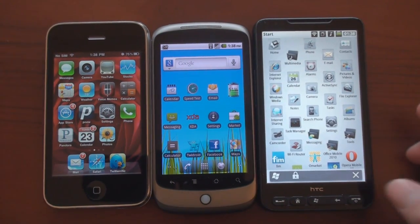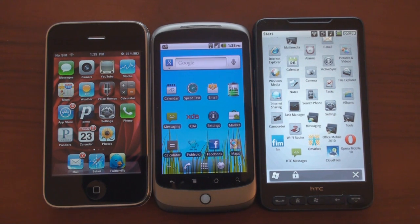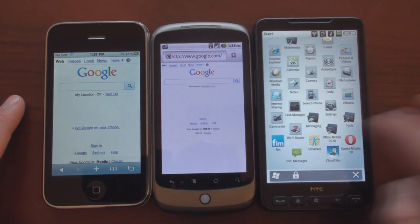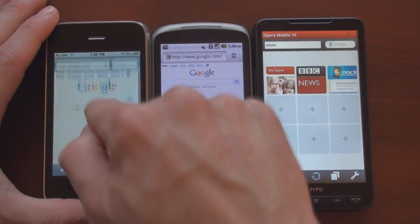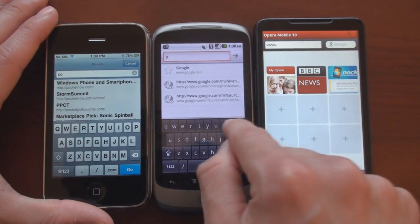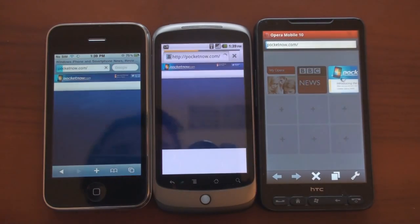Let's try the comparison. We've got the iPhone 3GS and the HTC HD2 here. We're going to use Opera Mobile 10 for the HD2 — it probably makes the most sense to use this browser, and not something like Skyfire that uses server-side rendering. Let's open up all of the browsers and go to Pocketnow.com first. It may be difficult to get them all to go at the exact same time, but we will try.